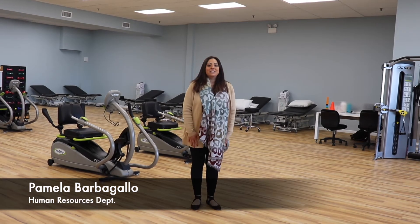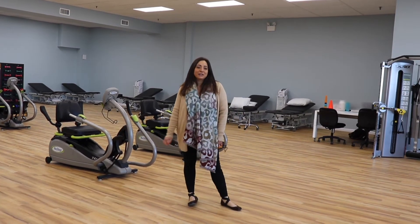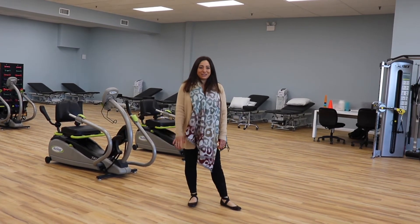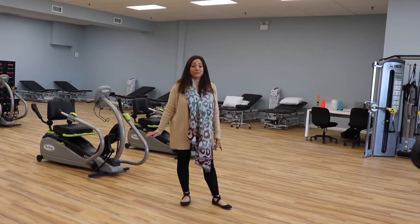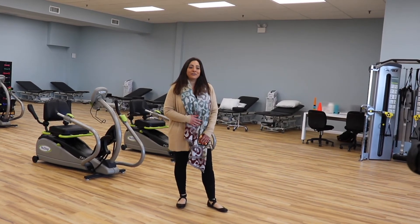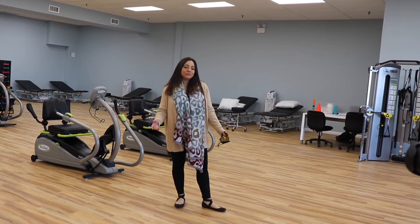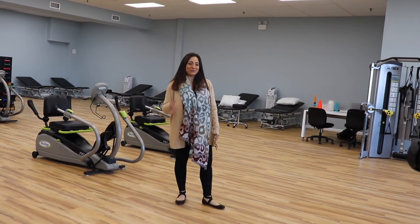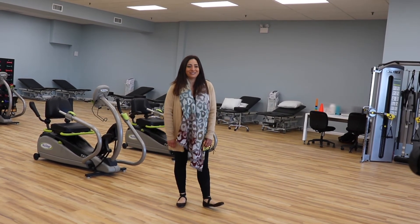Hi guys, my name is Pamela Barbagallo. I work at ReadyCare Physical and Occupational Therapy in the HR department. I'm super excited to announce that we are opening our brand new Bayside facility. We have an aquatic center and a lot of other updated equipment that we're really excited to introduce. Also, if you are looking for a position, always feel free to contact me and I will be happy to place you.